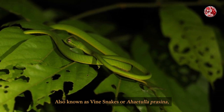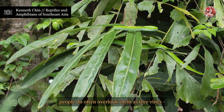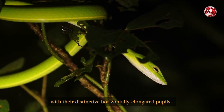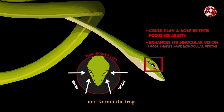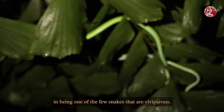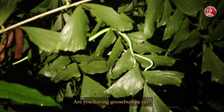Also known as vine snakes or Ahaetulla prasina, this is one of the most common snakes we have in Singapore. Being arboreal, green in colour, and very slender, people often overlook them as tree vines, hence the name. All you need to do to identify them is to look for a pair of eyes with their distinctive horizontally elongated pupils — a trait unique only to this genus of snakes and the paradise tree snake. Although mildly venomous, they do not pose any harm to humans. In fact, they actually share a similar trait with us, being one of the few snakes that are viviparous — meaning they give birth to live young: no eggshells, just placenta. Are you having goosebumps yet?